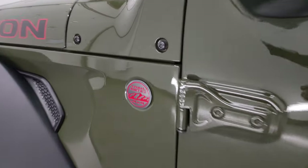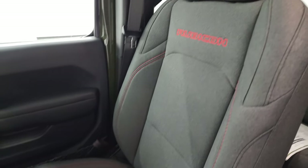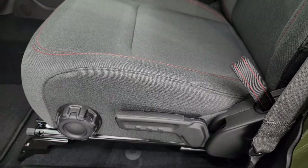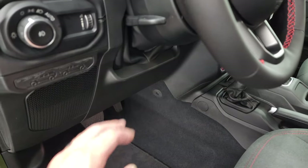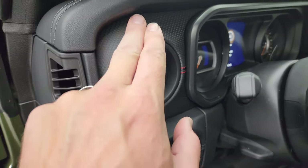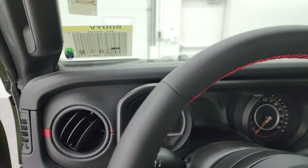The Rubicon package gives you what I call dark charcoal interior — you get 'Rubicon' stitched into the backrest and red stitching on the seats and backrest release. These are manual seats — you can get power seats but you need the leather group. You also get factory floor mats, auto headlamps, tilt/telescope, and new for 2024 is this Wrangler and Gladiator badge. You get power mirrors and power locks. The trim on the dash is a rubber Gore-Tex-like material, and you get the red metal piece and red stitching throughout.